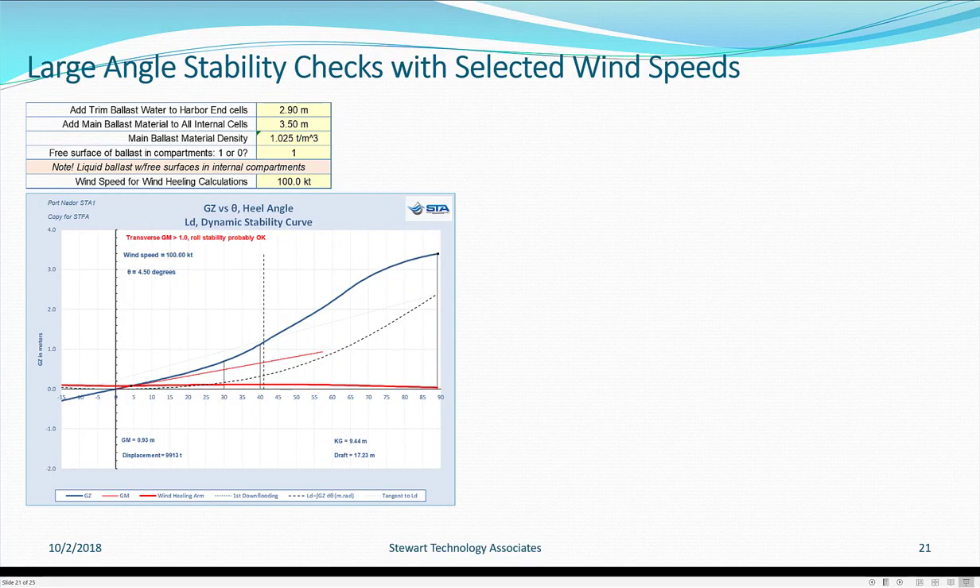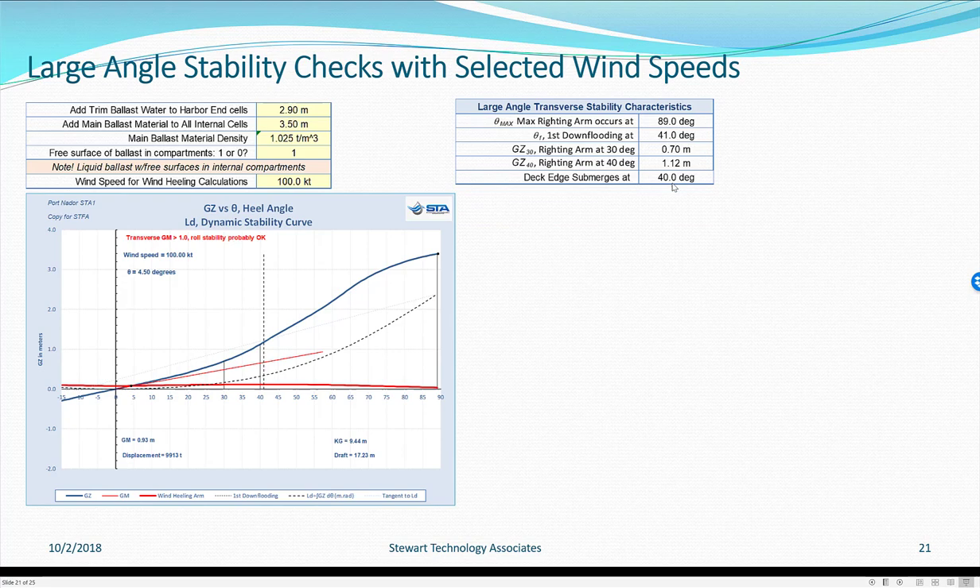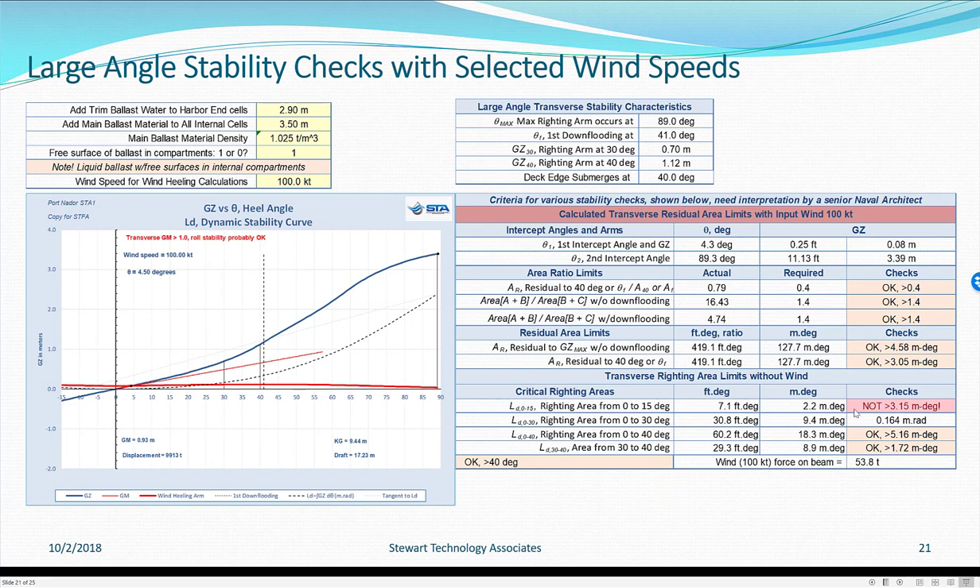The classic righting arm GZ curve is shown, along with a 100-knot wind heeling arm curve. With the ballast configuration shown in the table, classic stability information is produced by the program and classic stability checks are performed. We have passed all checks except one particular criterion, which is not particularly important for this caisson and does not relate to wind. The main checks related to wind have been passed.